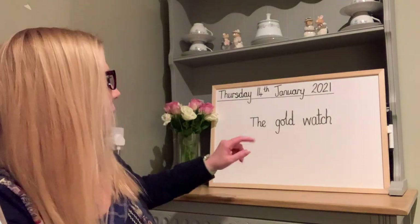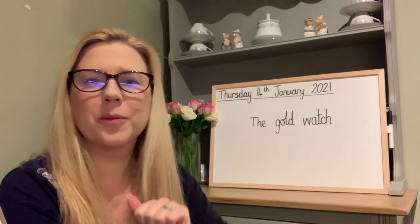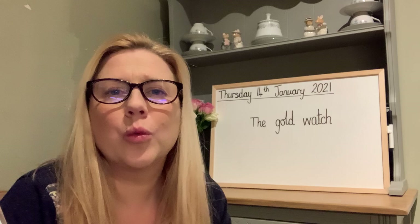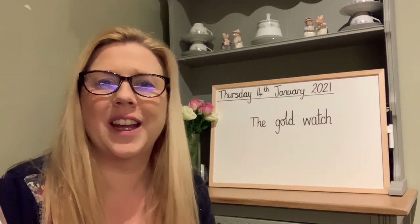Let's read this phrase: the gold watch. So which word in this phrase is a noun? Yes, that's right. Watch is a noun.